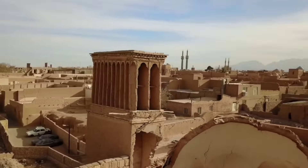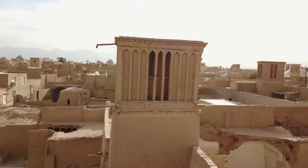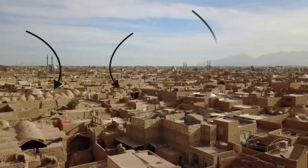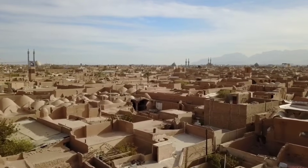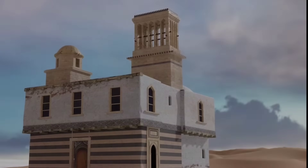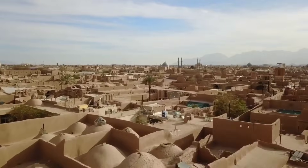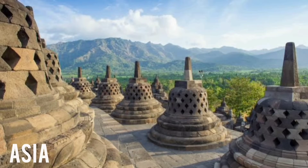There are hundreds of these wind catchers in Yazd, which is a city entirely made of adobe buildings. There are also lots of dome-shaped roofs with small holes on top. These shapes help to keep the air inside the building circulating, and therefore cool when it's hot and warm when it's cold outside.